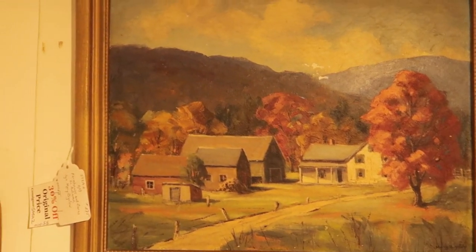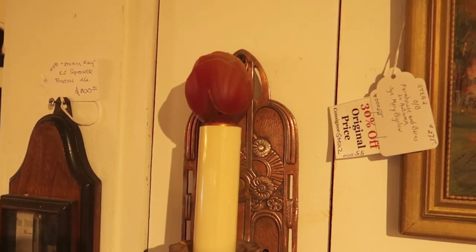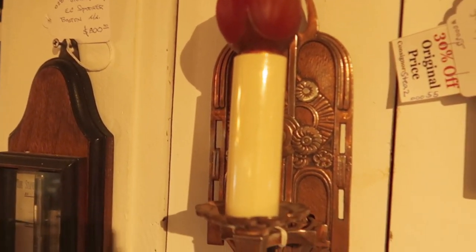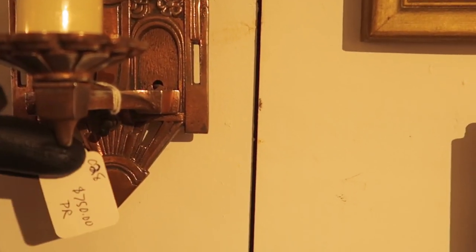These I loved but they were out of my budget — a pair of art deco sconces that even had the old bulbs on top. So beautiful, but well out of my budget at $750.